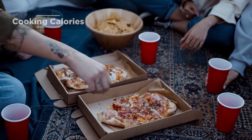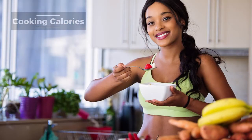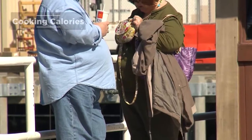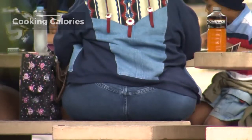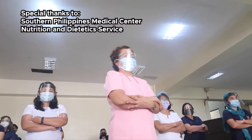The food we eat has a significant impact on our health. Changes in diet can help prevent or control many health problems including obesity, diabetes, and certain risk factors for cancer and heart disease. That is why the world needs dietitians.